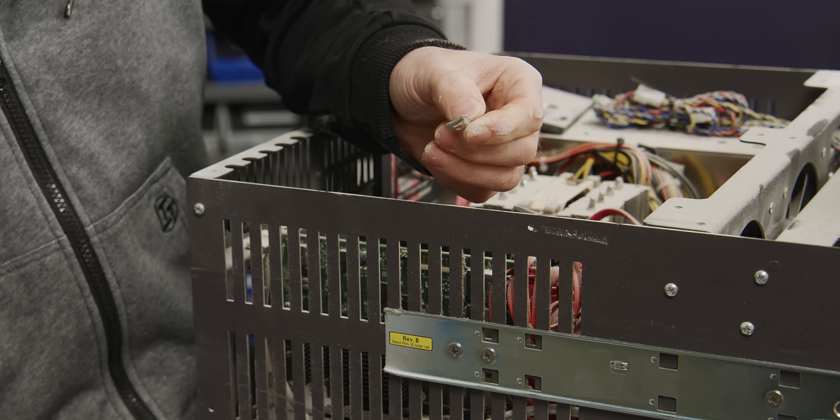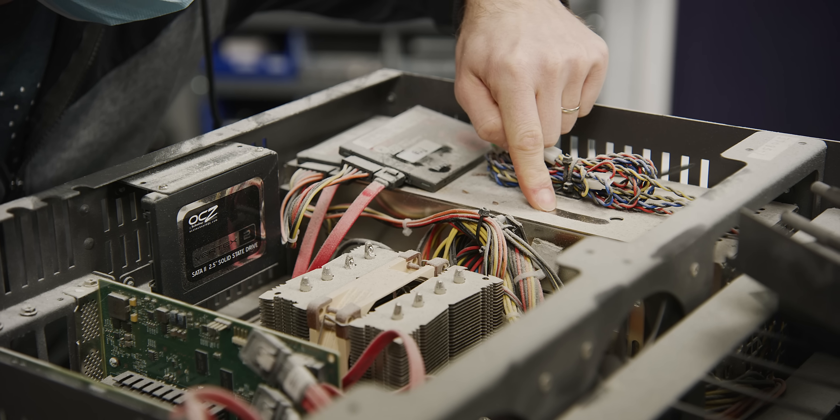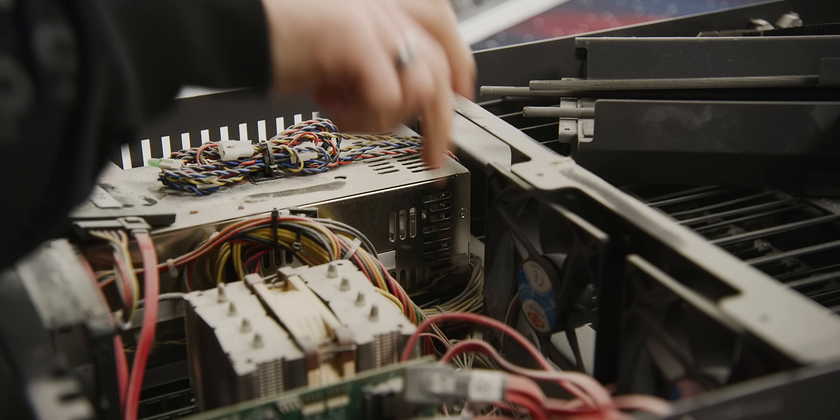I think it might short out. Why are we even using this thing? Well, we're not right now. That's for sure. I don't even want to touch this - I've got a mask on and I'm still coughing.